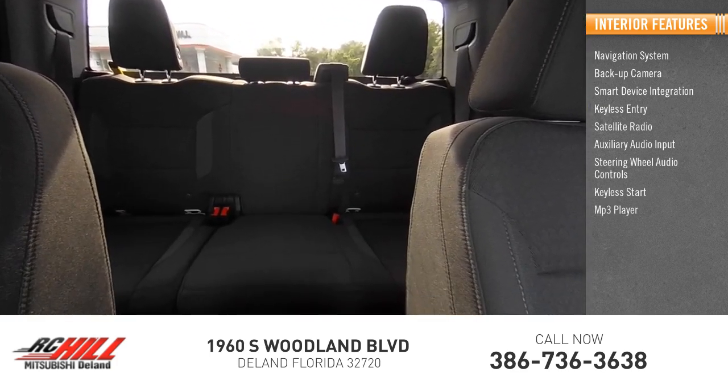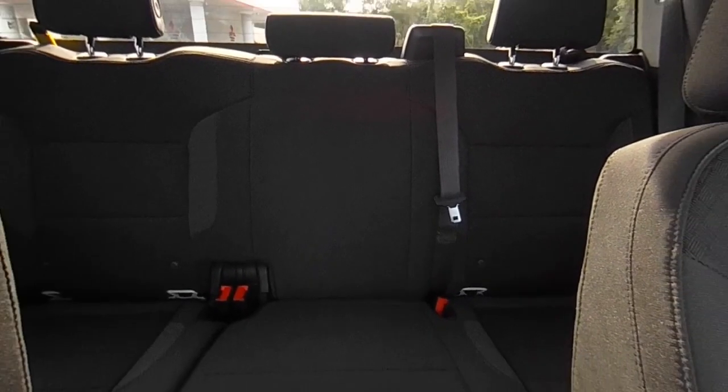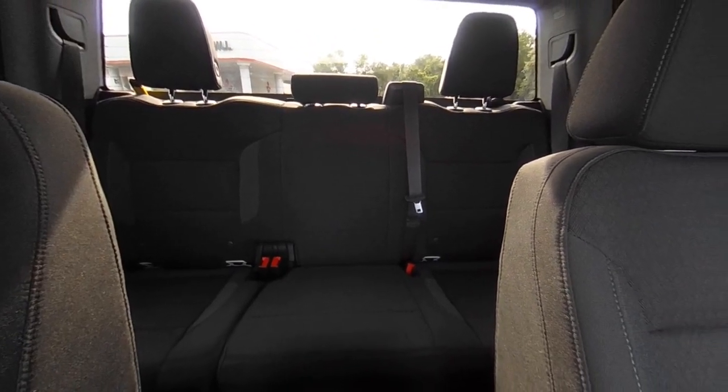Keyless start, MP3 player, lane departure warning. Wouldn't you look great in this vehicle? Stop in today and see for yourself.